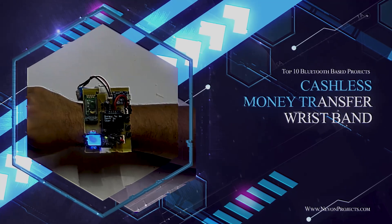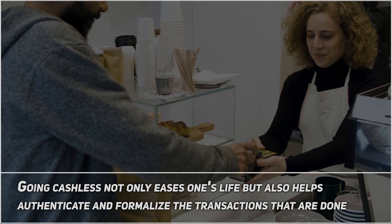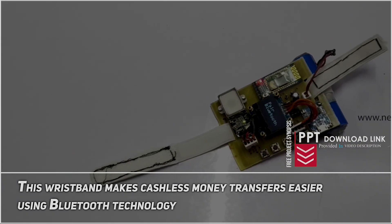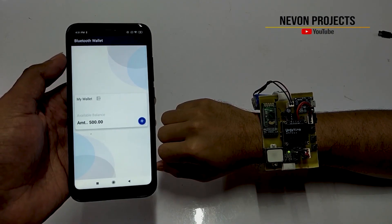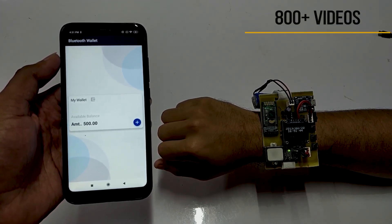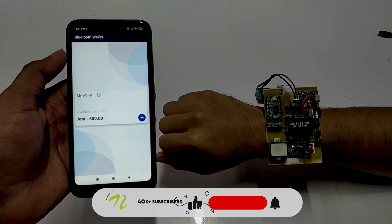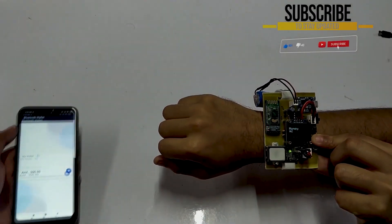Cashless Money Transfer Wristband. Going cashless not only eases one's life but also helps authenticate and formalize transactions. This wristband makes cashless money transfer easier using Bluetooth technology. Let's try doing a sample transaction from the wallet — we need to press the send money button and enter the required amount. Let's try sending 10 rupees to the required user.